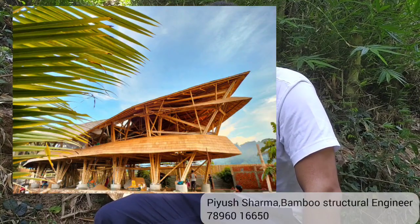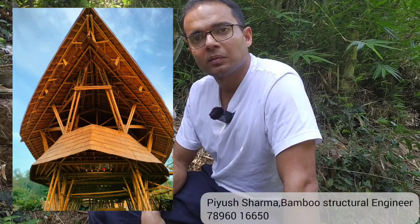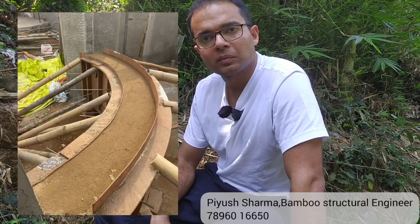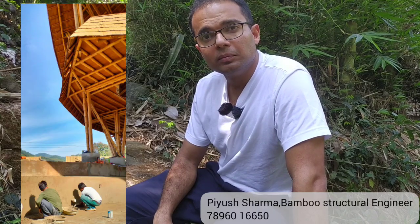Namaste Piyush Sharma Ji. Piyush Sharma is a structural engineer working on bamboo construction in India. Bamboo construction in India is a newly picking up field and he is one of the pioneers who has done very architecturally beautiful structures out of bamboo in India. We have some questions regarding the choice of bamboo, the strength, and which species he would prefer.